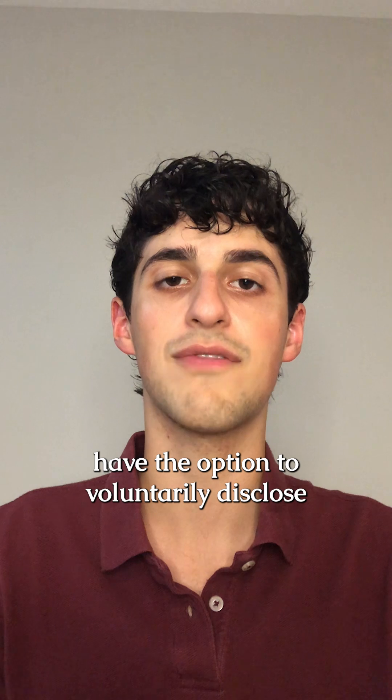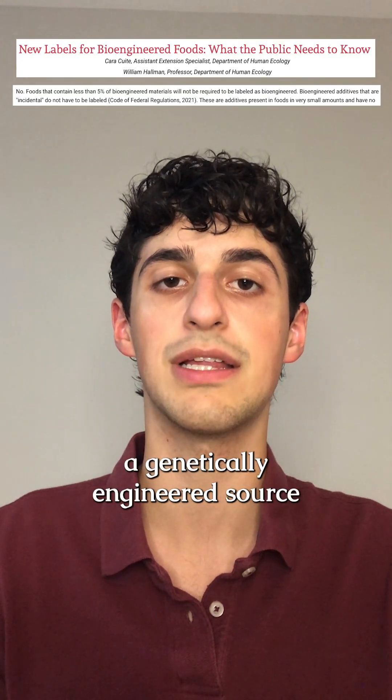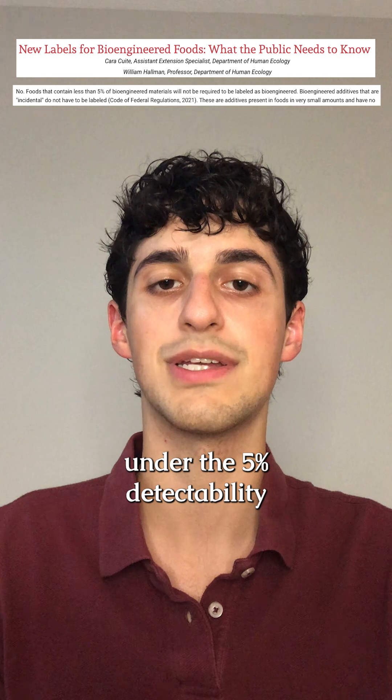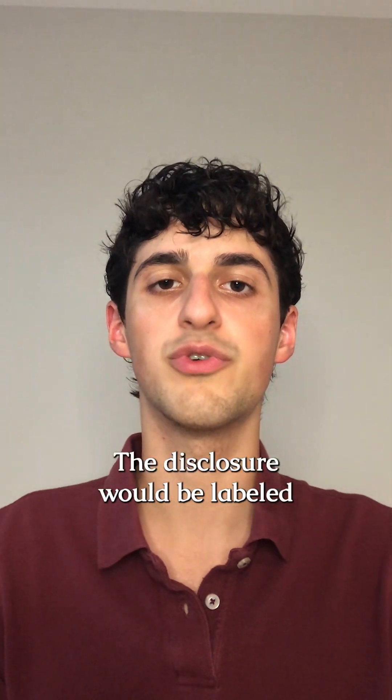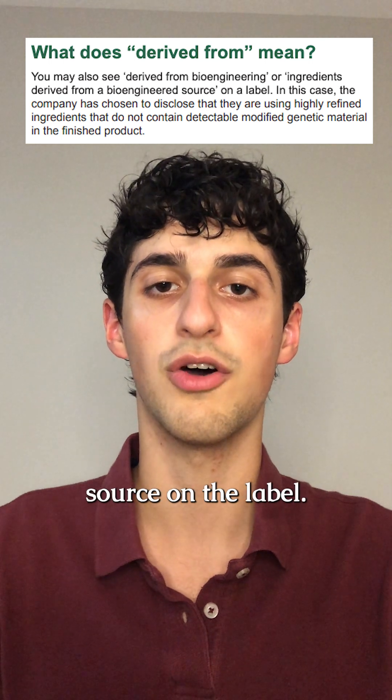While there isn't a requirement, food companies have the option to voluntarily disclose if they use refined ingredients that come from a genetically engineered source under the 5% detectability threshold. The disclosure would be labeled as 'derived from bioengineering' or 'ingredients derived from a bioengineered source' on the label.